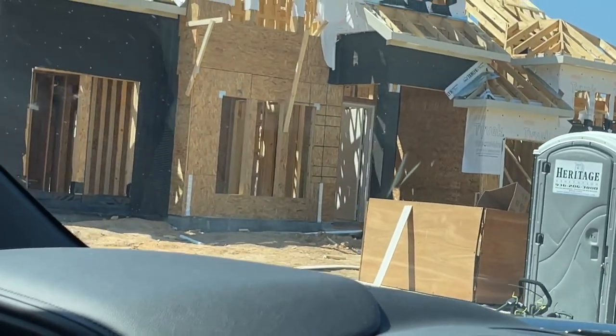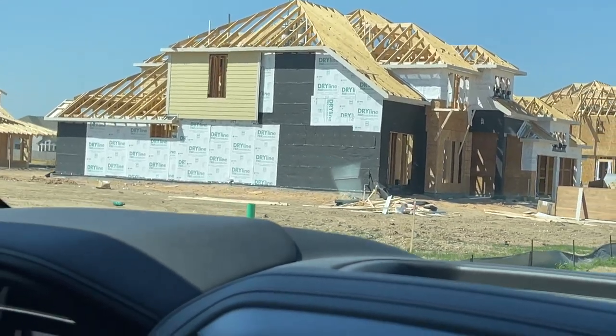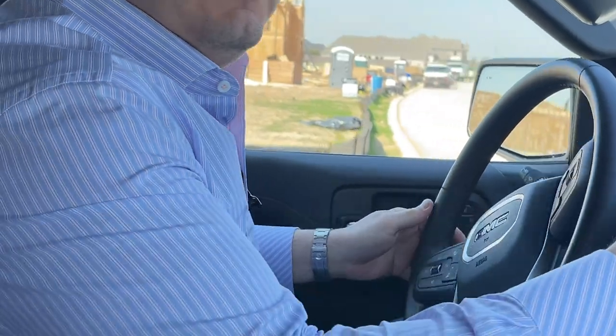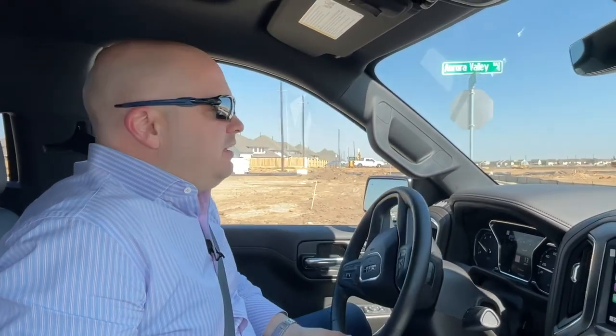We'll go back to some of the more finished homes to give an idea of the elevations, exteriors, and what kind of aesthetic this community is working with. Great location — right off of 359, really close to the West Park Tollway.